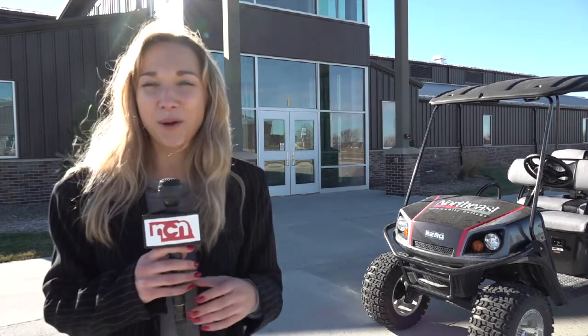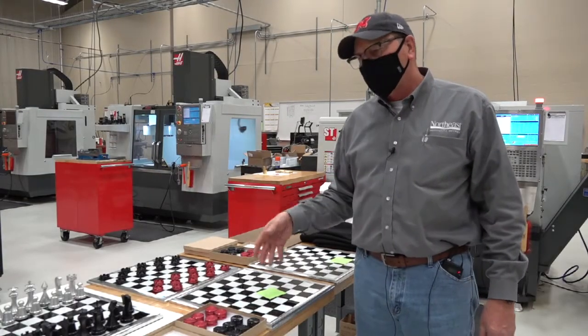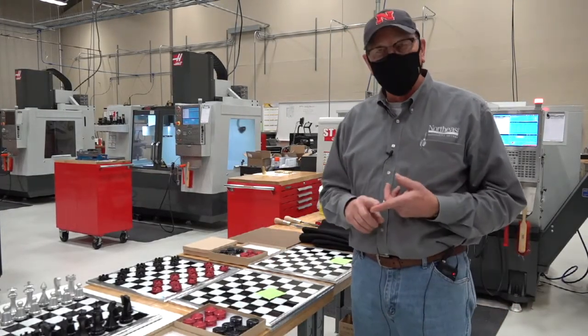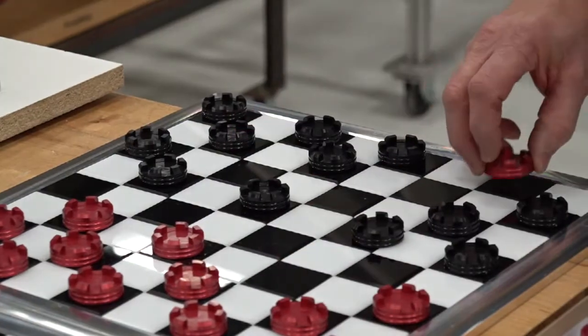Not only are these students gaining knowledge and experience by producing from scratch things like chess sets and checkerboards, but they're also being rewarded for all their hard work. The proceeds from these project sales go into supporting the students when they go on field trips, and it supports maybe some team apparel or something like that.